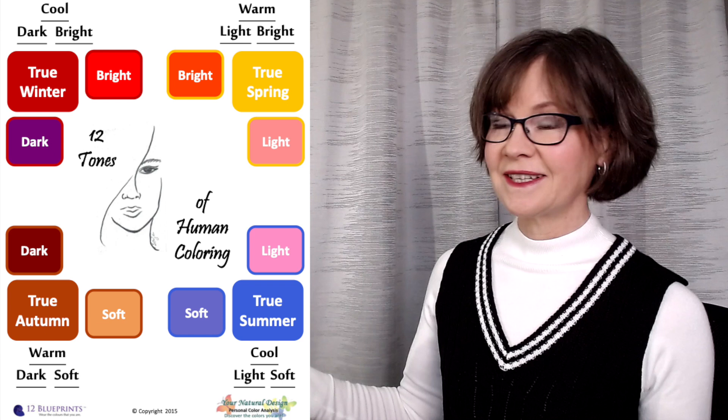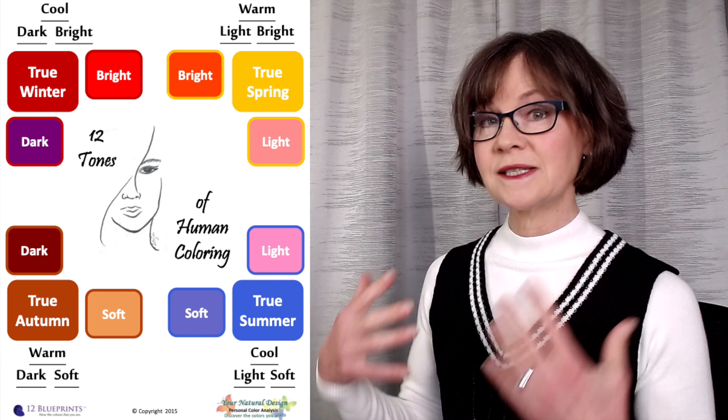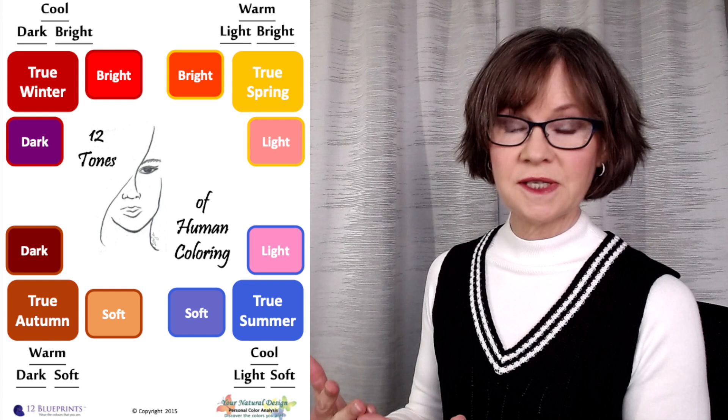A dark autumn is mostly autumn but drifts a bit towards winter, so it is a neutral season. It combines warmth and coolness, and all eight neutral seasons do that — meaning that all of them are good candidates for wearing some version of silver.